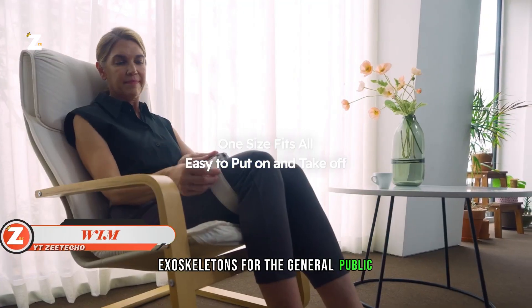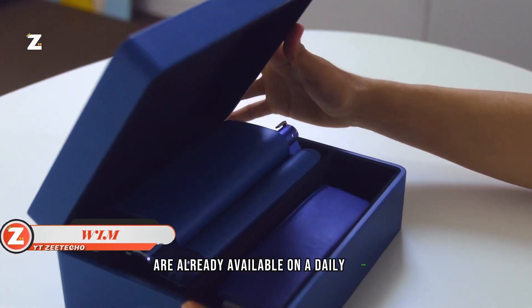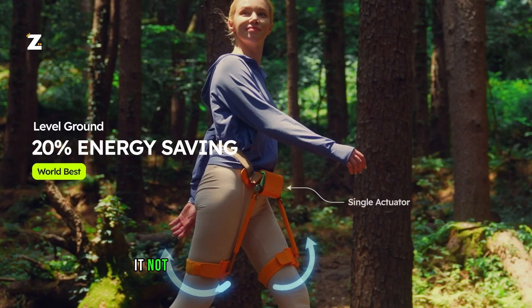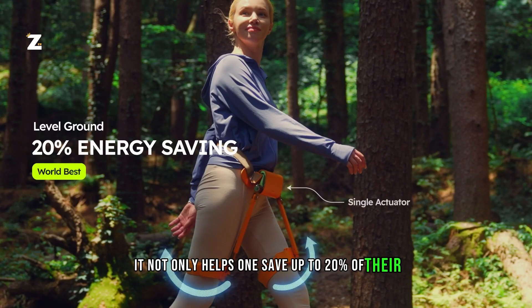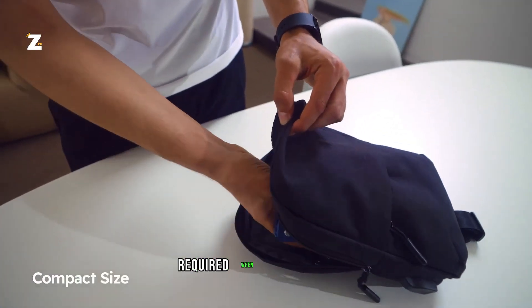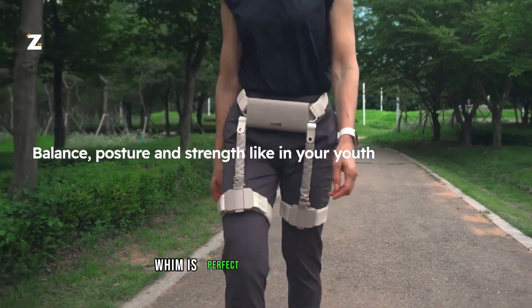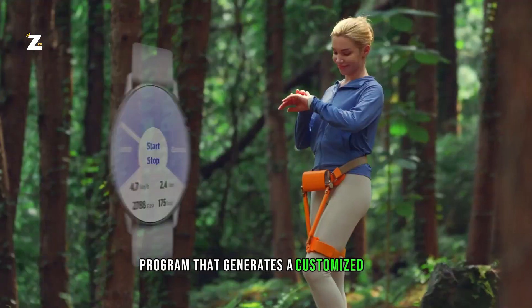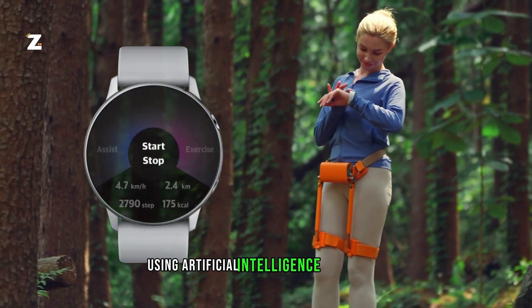Exoskeletons for the general public are already available on a daily basis. WIM is one that weighs just 1.4 kilograms. It not only helps one save up to 20% of their energy when walking, but it also saves 14% of the work required when carrying loads. WIM is perfect for training or hiking, and it has a training program that generates a customized plan using artificial intelligence algorithms.